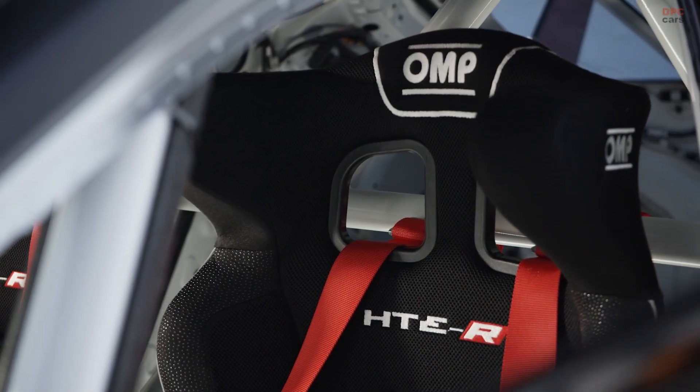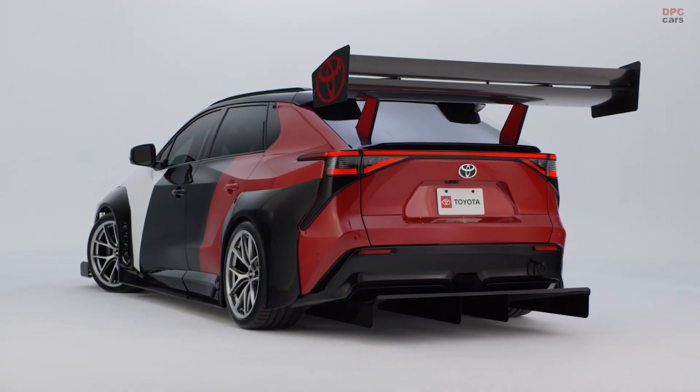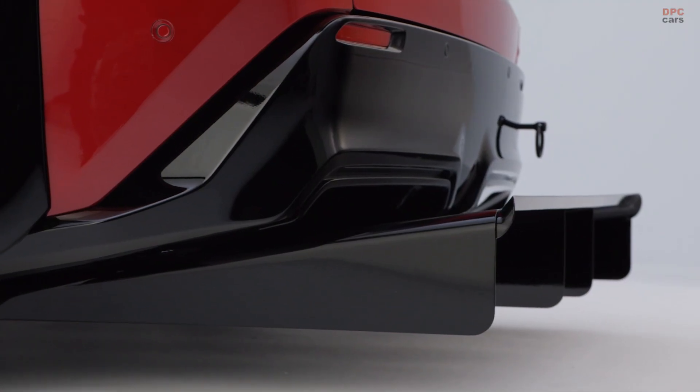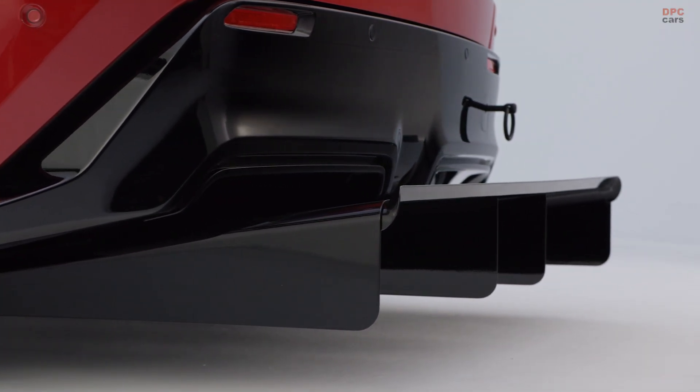The bodywork wears a custom PPG tri-color finish in pearl and metallic white, metallic black, and red — showing how modern fabrication and traditional race car craftsmanship can meet in the middle.